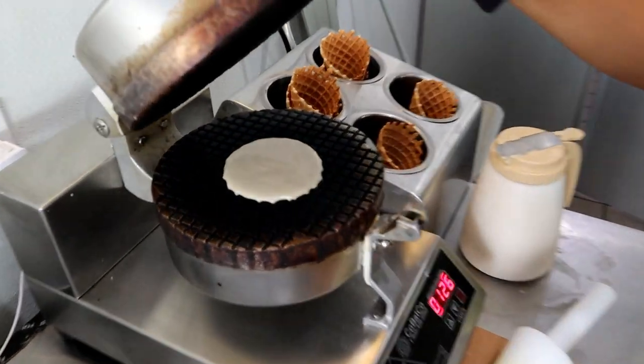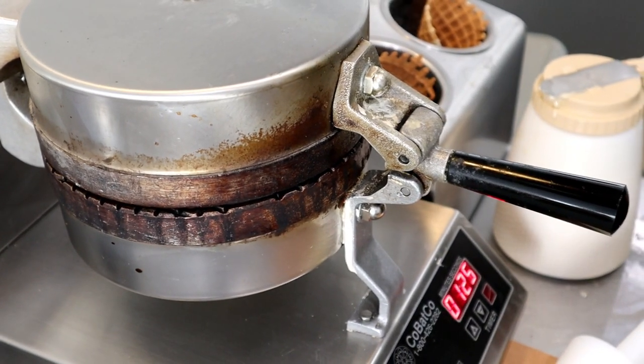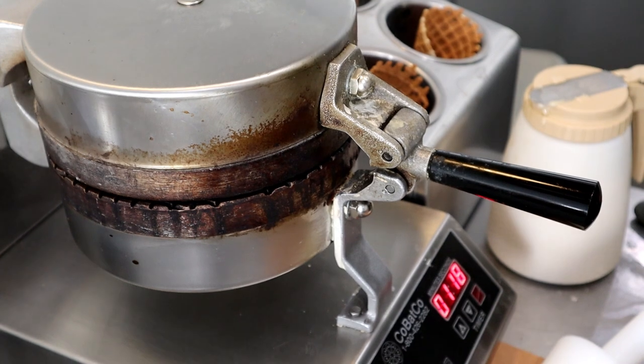So this is like a waffle cone maker — this is our waffle cone maker. We make fresh cones every weekday when I'm working here. And they are really good. I hope you try one of our cones too with the ice cream.